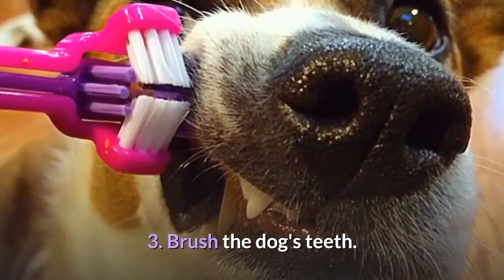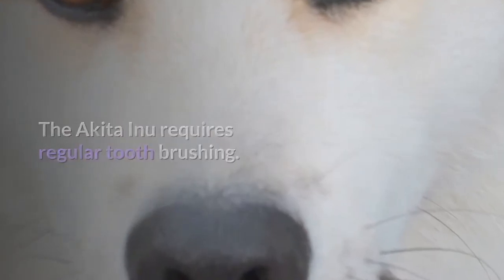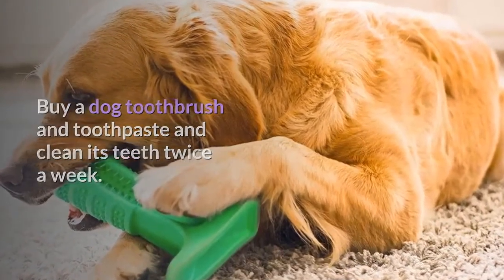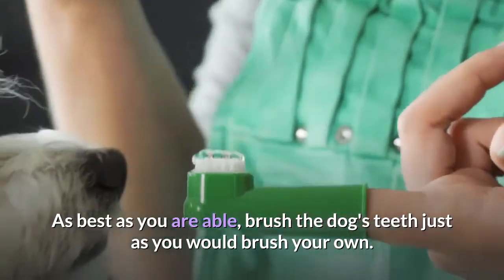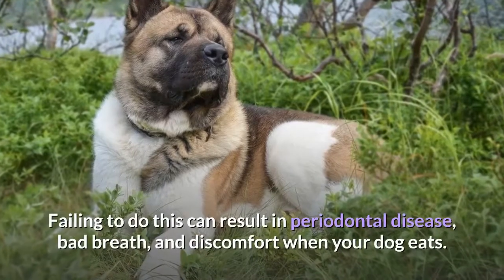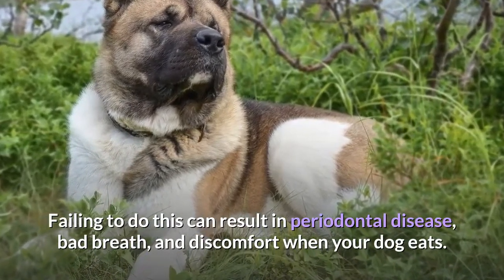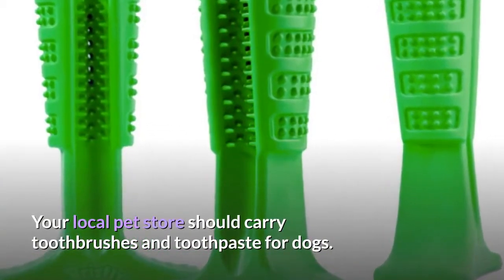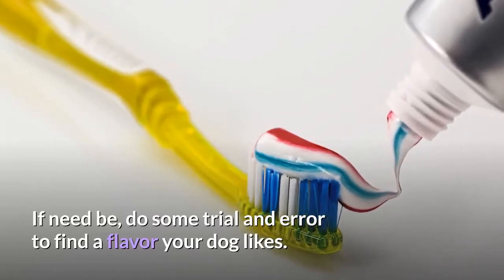Brush the dog's teeth. The Akita Inu requires regular tooth brushing. Buy a dog toothbrush and toothpaste and clean its teeth twice a week, brushing just as you would brush your own teeth. Failing to do this can result in periodontal disease, bad breath, and discomfort when your dog eats. Your local pet store should carry toothbrushes and toothpaste for dogs — do some trial and error to find a flavor your dog likes.